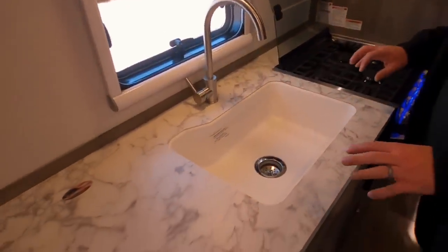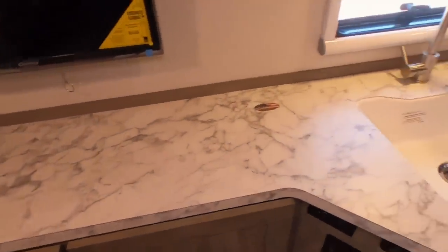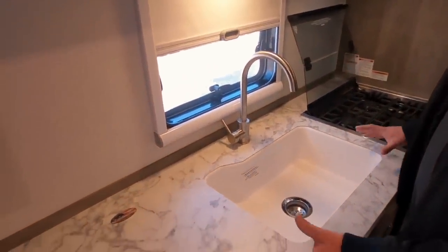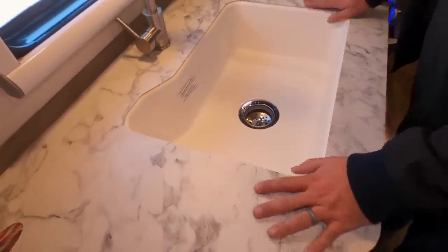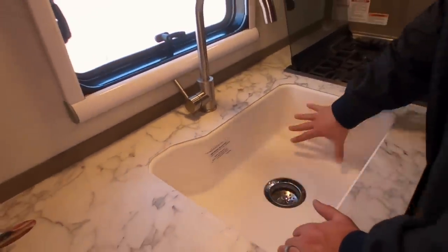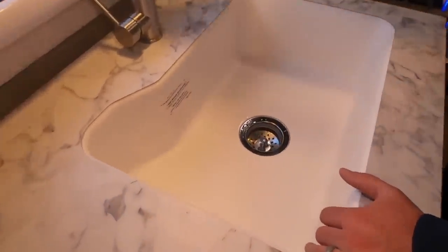These countertops have a nice look to them — it looks like stone. It is actually a laminate, but a very quality laminate. And this has an under-mounted-looking type of sink that's built into this cabinet. The sink is very large — it's got some good depth to it, and then you have this nice metal fixture that comes up.